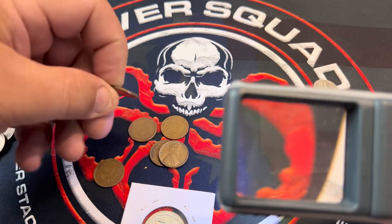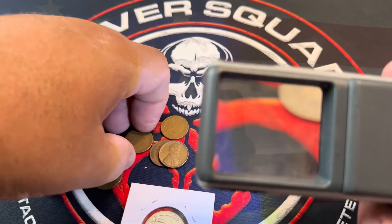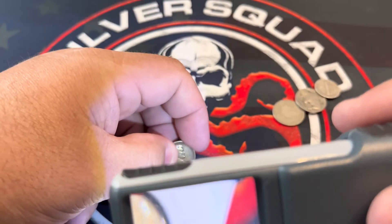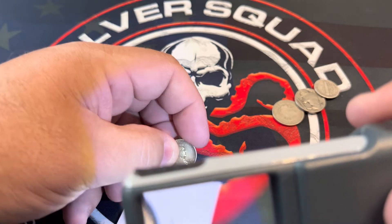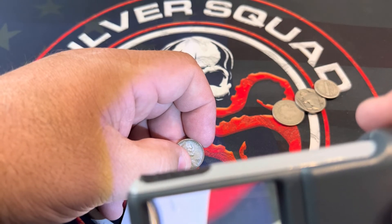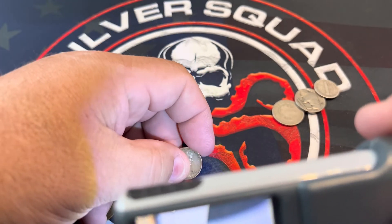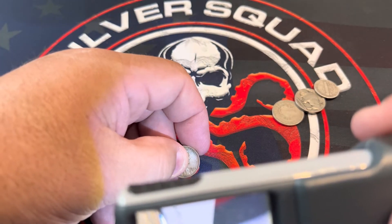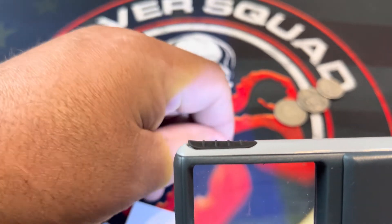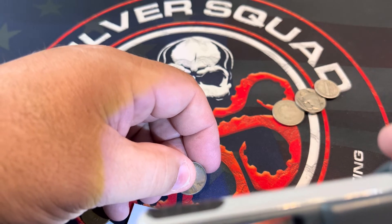I see a little treat coming up — 1955 Denver. We'll look at the treat last. Then we've got 1919 San Francisco, 1953 Denver, 1948 Denver, and the last wheat penny is going to be a 1930 Denver.